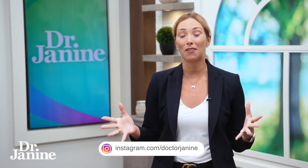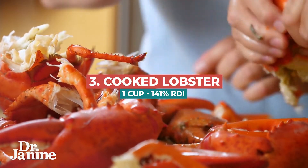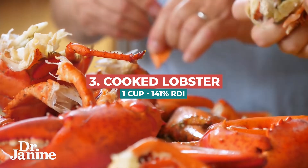Number three, another favorite of mine, is cooked lobster. One cup of cooked lobster provides 141% of the RDI for copper.